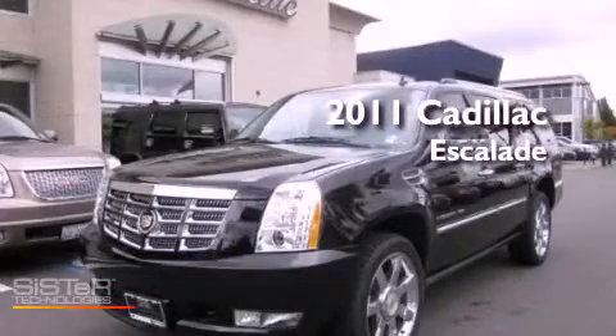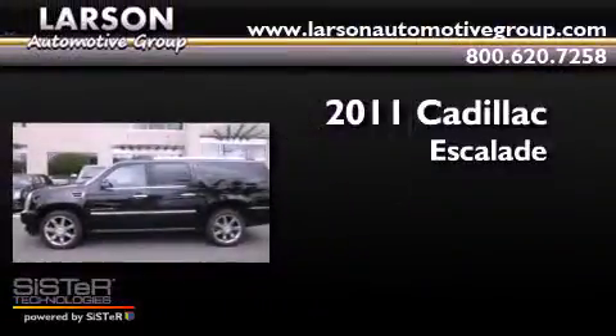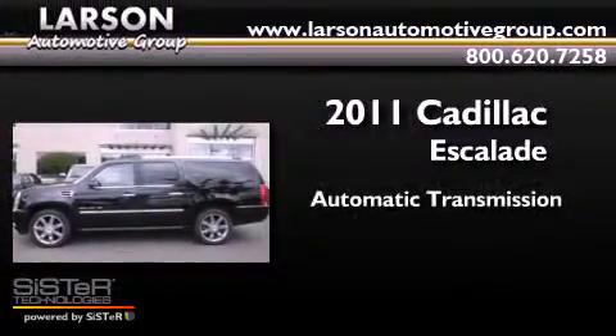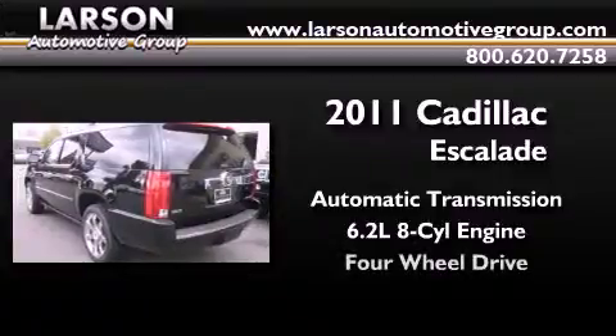This is a brand new 2011 Cadillac Escalade. This SUV has an automatic transmission, a 6.2 liter V8, and 4-wheel drive.